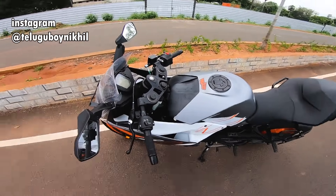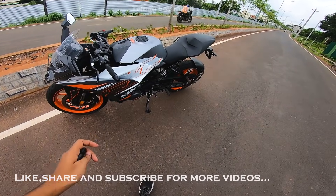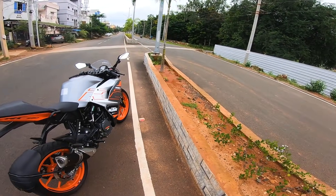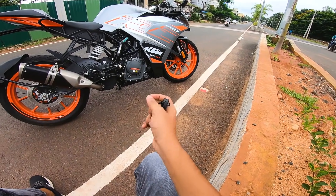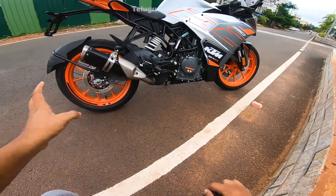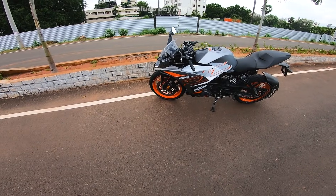The KTM RC 390 is a great bike. Looking at the front, it's not bad at all. It has WP suspension, monoshock rear, dual-channel ABS, Brembo calipers — everything is very capable. The instruments and parts are standard KTM quality.